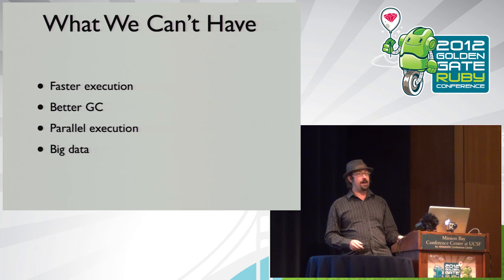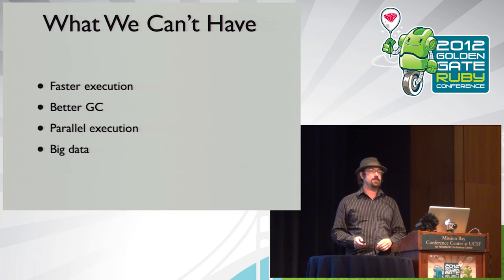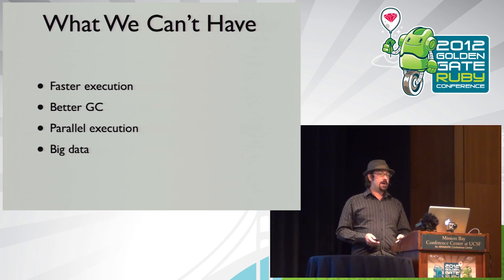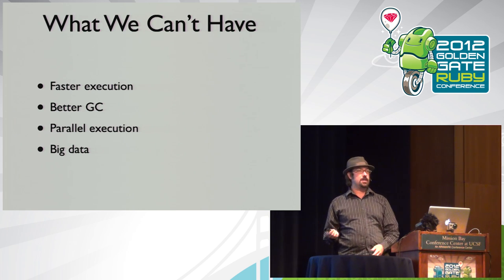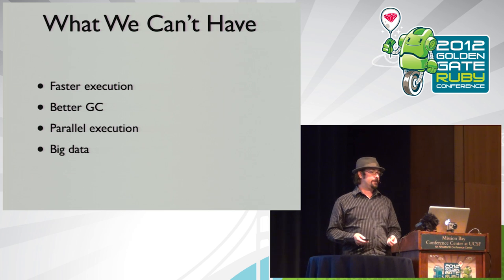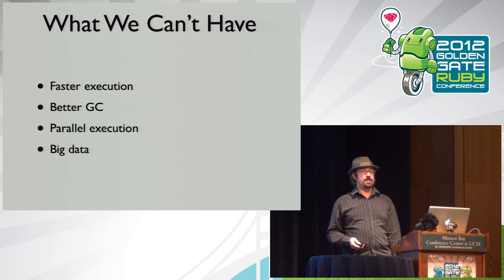Unfortunately, these are the exact things we can't have with the way C extensions are implemented today. They need pointer access, so you can't move them around in memory or move old data into a GC-free zone. JIT-wise, it's much more complicated to build a JIT that works with C extensions. Parallel execution is almost impossible because there are no guarantees about that native code and no standard memory model for parallelization.